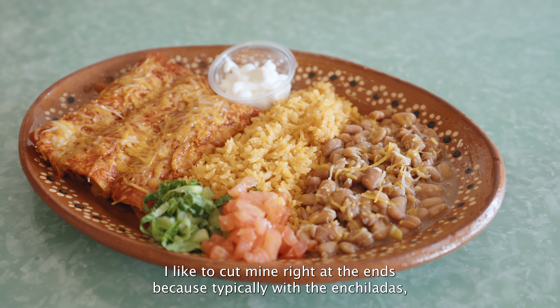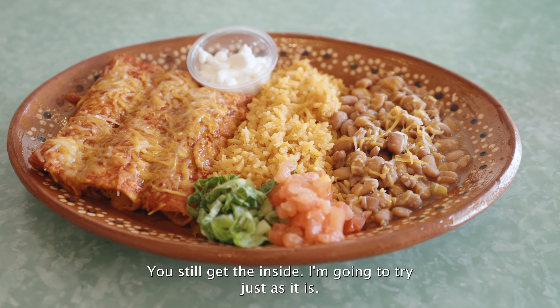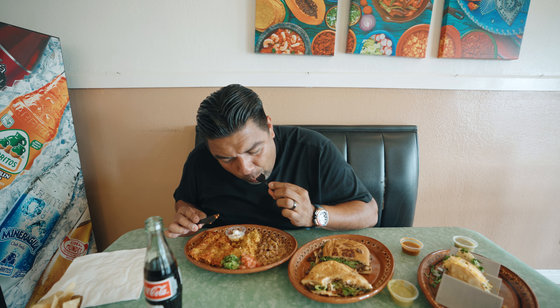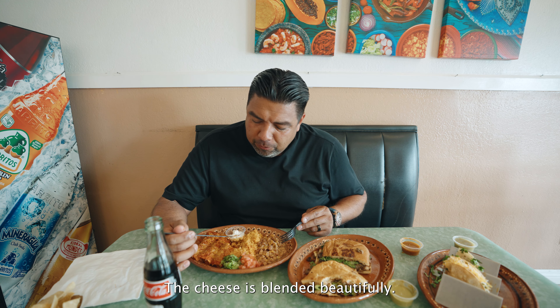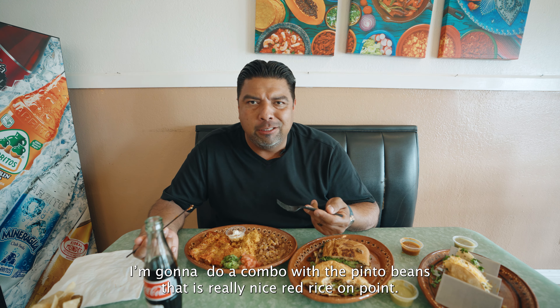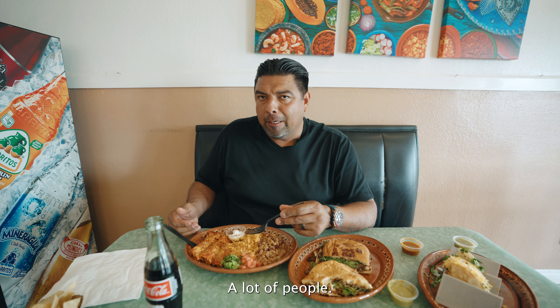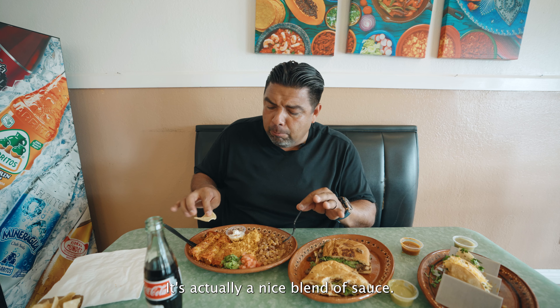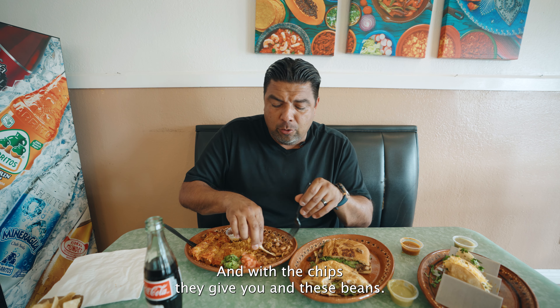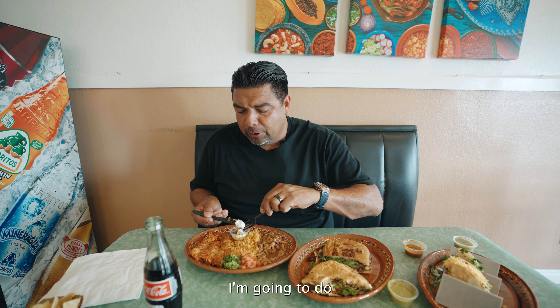Now let's jump over to the enchiladas. I like to cut mine right at the ends because typically with enchiladas, if they do them the way I like them, the ends have a little crispiness to them. Cheese inside — that's so good. The cheese is blended beautifully. The sauce from the enchilada on the tortilla is not too overpowering. I'm going to do a combo with the pinto beans. That is really good. Red rice is on point. A lot of people tend to be afraid of red enchiladas because of the red sauce — thinking too much acidity or heartburn — but it's not overpowering here. It's actually a nice blend, and with the chips and beans, it is just crunch city.